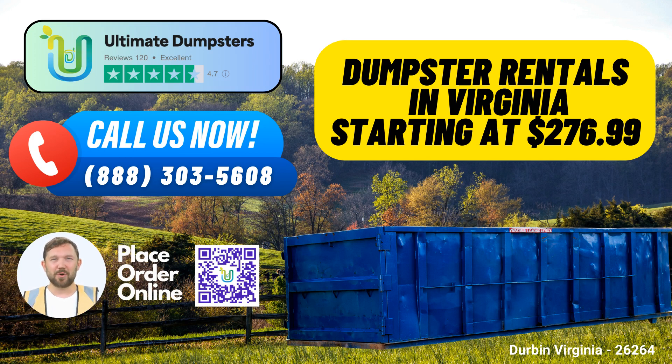Ready to get started with Ultimate Dumpsters? You can place an order by calling us directly, or use the QR code in the video to place your order online. Our current platform is offering 25% off dumpster rental orders when you place an order online. Don't miss out on this great deal while keeping Durban, Virginia clean and efficient with Ultimate Dumpsters.